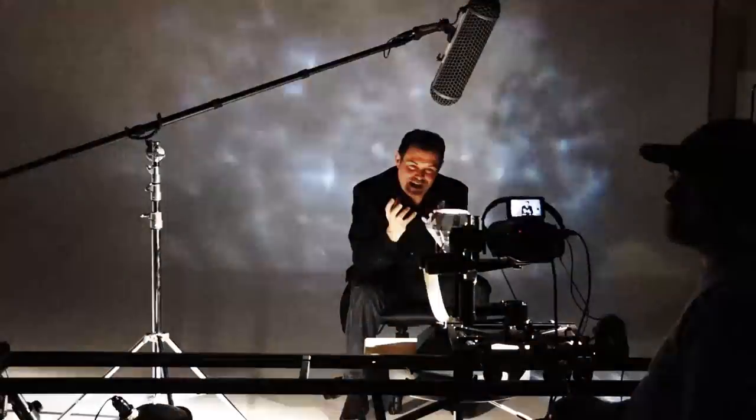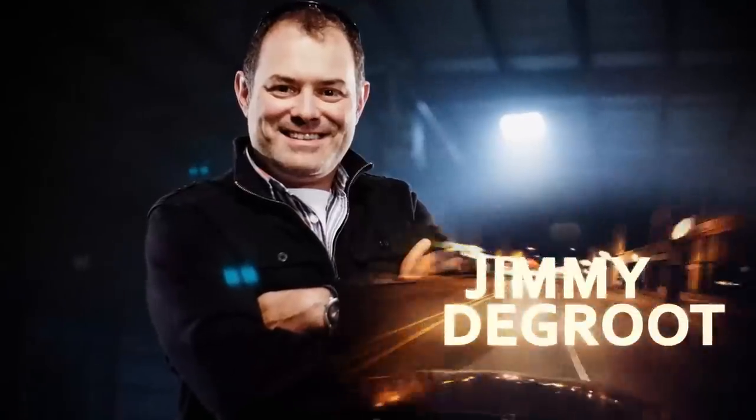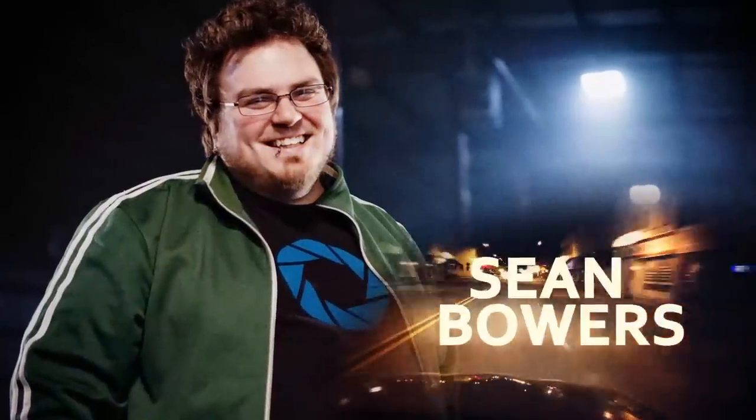Welcome to FilmScene, the show that takes you behind the scenes of our shoots at Creative Edge Productions. I'm your host, Tony Reale, Director of Photography, joined as always by our intrepid crew, Jimmy DeGroat, Creative Director, and Sean Bowers, Director of Post-Productions.